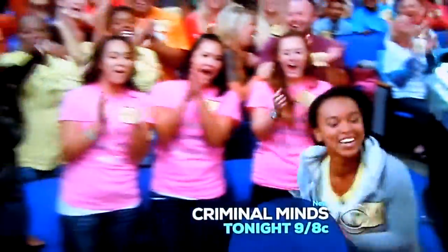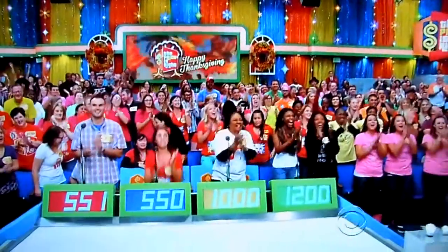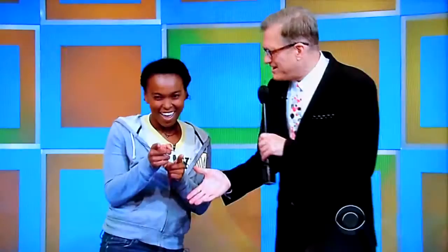Tatiana! Hi, how are you doing this show? Oh my gosh, I'm really good. Where are you from, Tatiana? I'm from Florida. All the way from Florida, everybody! What are you doing down there in Florida nowadays? I actually live here. I'm an aspiring actress. Oh, how about that? Good for you.